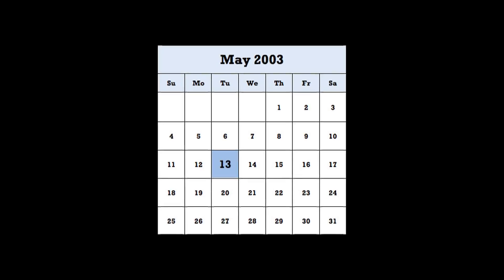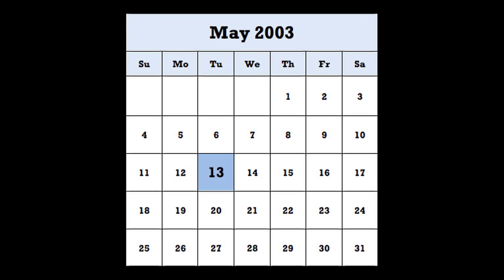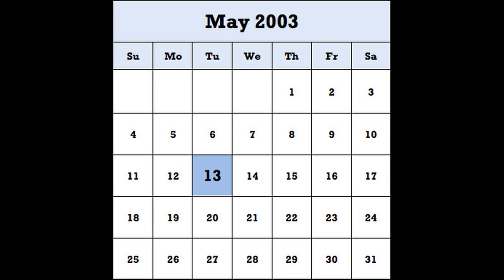Drug approvals based on phase two studies were almost unheard of at that time. Great credit to the FDA — they were willing to look at this. The team was persistent, and at 5:20 PM on May 13, 2003, they received good news: Velcade had been approved. There's no way to even describe properly in words the moment in which they got FDA approval.